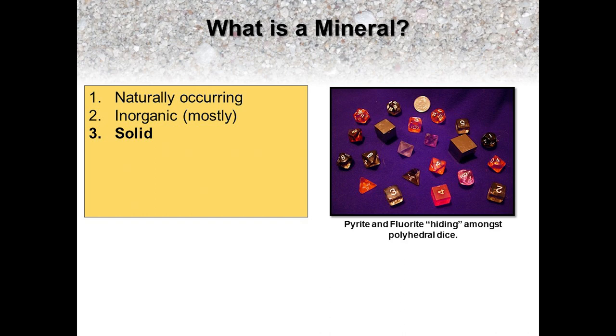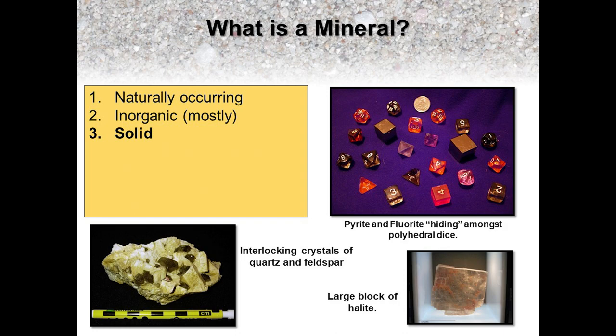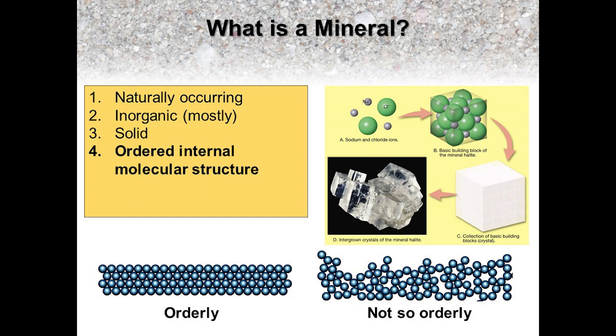The third condition that defines a mineral is that it needs to be a solid, so no liquids or gases. Many minerals form or break in ways that give them geometric shapes, such as these cubes of pyrite, otherwise known as fool's gold, or these octahedrons of fluorite hiding amongst a set of polyhedral dice. Halite forms cubic crystals, such as this large block, which is approximately 12 inches wide. Most of the time, minerals are found intergrown and interlocking with other minerals, such as this sample of plagioclase feldspar and smoky quartz. Either way, all minerals are solids.